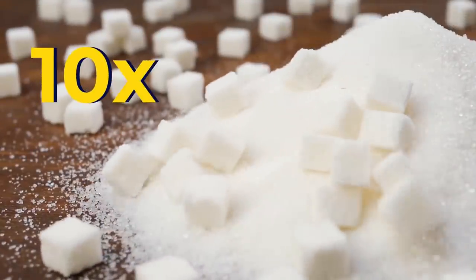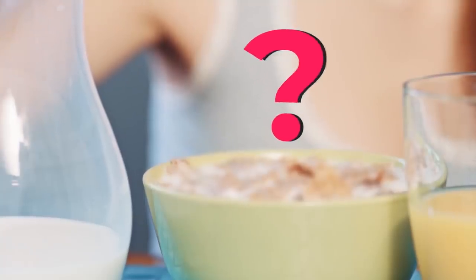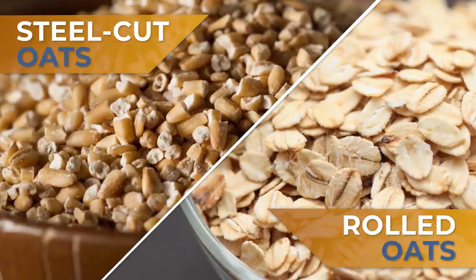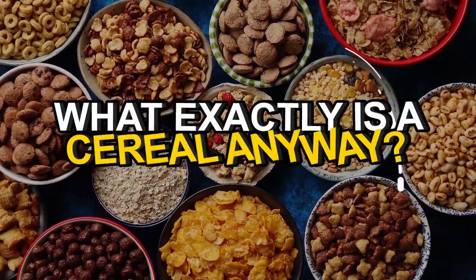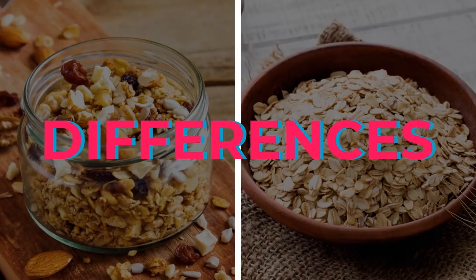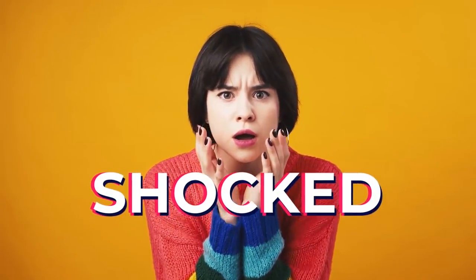One has 10 times more sugar, and one is more filling, but with fewer calories. What's the difference between steel-cut oats and rolled oats? Just what exactly is a cereal anyway? If you thought the differences between oats and cereal weren't that big, prepare to be shocked!